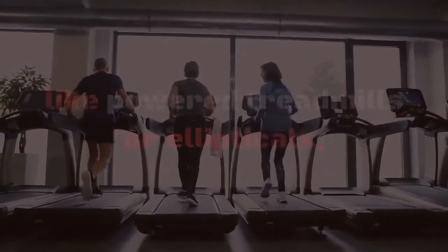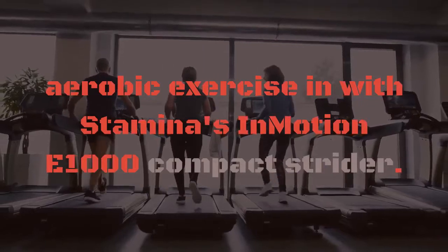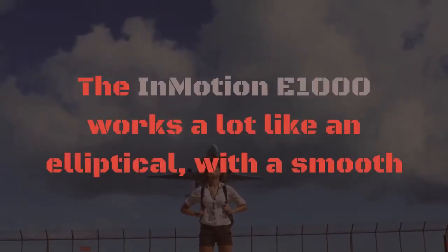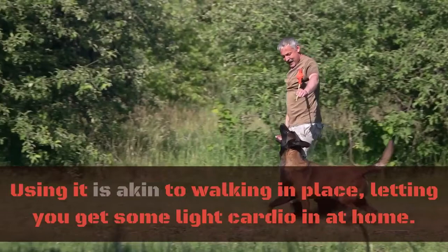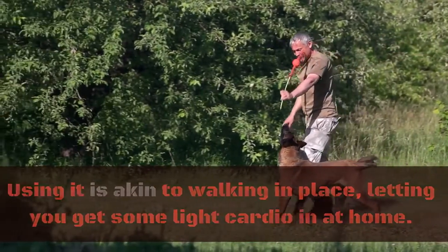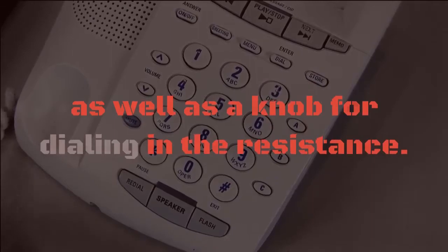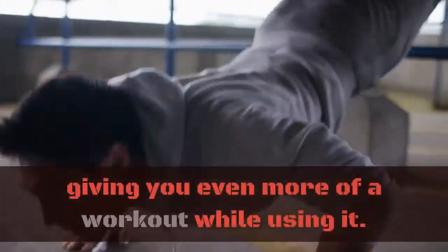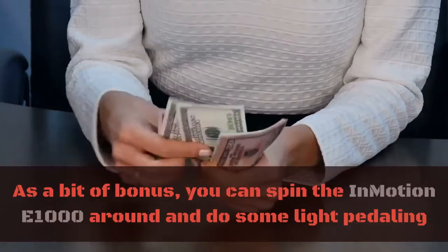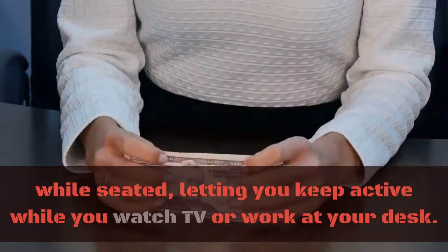Compact elliptical machine. Not all of us have room for large workout equipment like powered treadmills or ellipticals, but you don't need to have a ton of space to get some light aerobic exercise in with Stamina's In Motion E1000 Compact Strider. The In Motion E1000 works a lot like an elliptical with a smooth and impact-free motion, but it has a much shorter travel. Using it is akin to walking in place, letting you get some light cardio in at home. The base of the unit has a small display for keeping track of your exercise, as well as a knob for dialing in the resistance. There are no handles for the In Motion E1000, so you'll have to engage more muscles to keep your balance, giving you even more of a workout. As a bonus, you can spin the In Motion E1000 around and do some light pedaling while seated, letting you keep active while you watch TV or work at your desk. Number four: